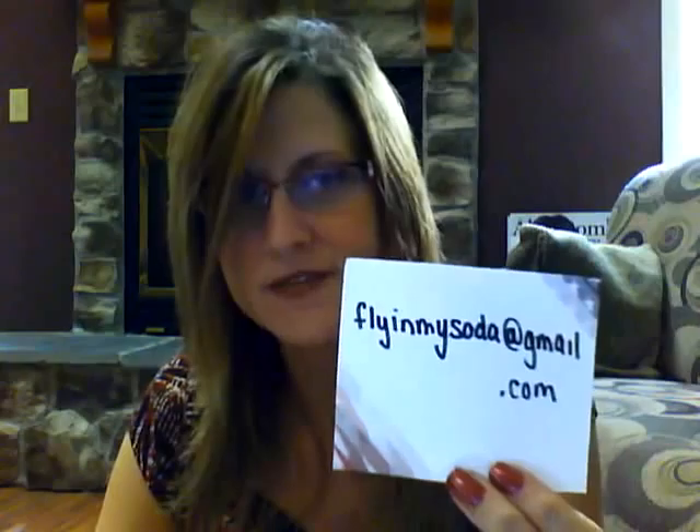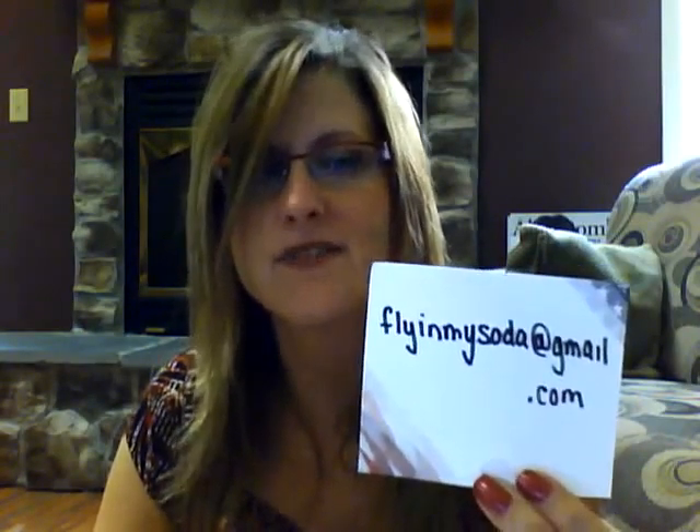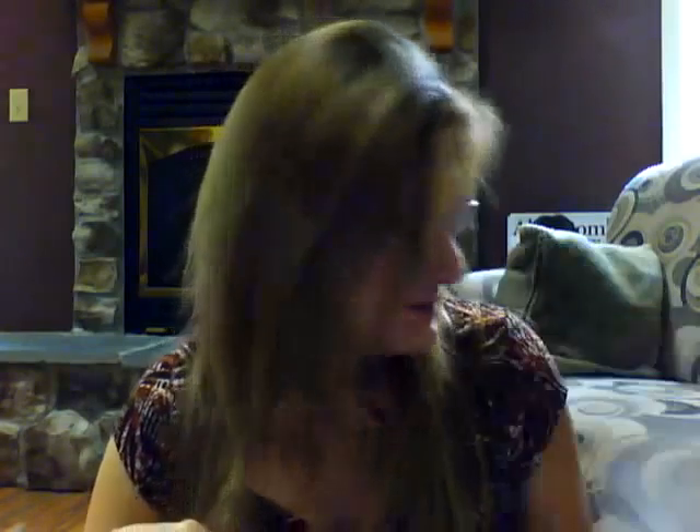I am making this video because I am interested in knowing, has anybody else experienced something similar? Have you had problems like this with the Coca-Cola company? If so, please contact me at this address. I created a special email account for getting information from you, and it is flyinmysoda@gmail.com. That's flyinmysoda@gmail.com.